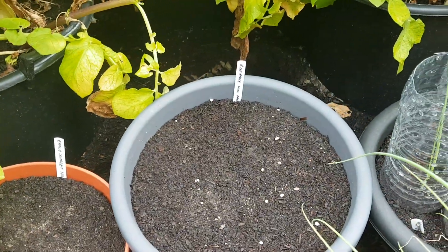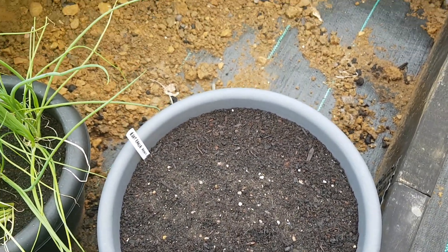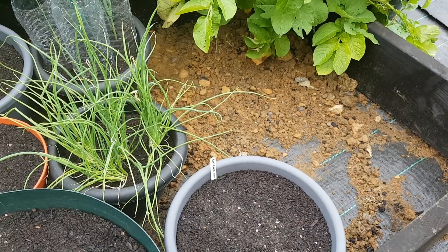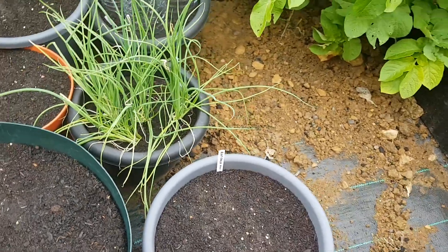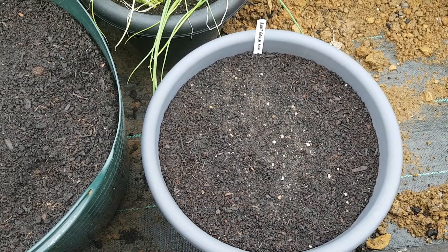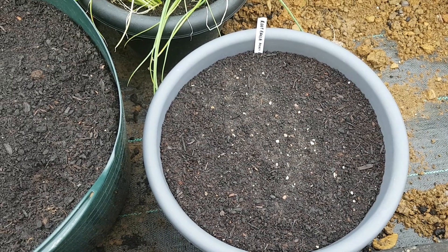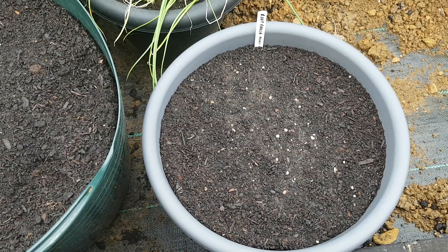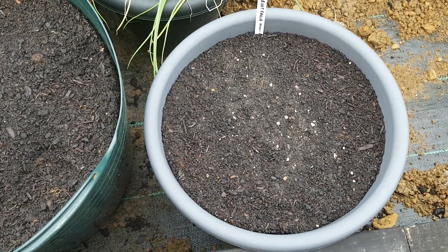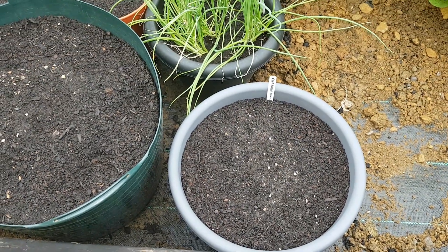That tub there is something called root eagle parsley. It's a dual-purpose one — the leaves you harvest like flat leaf parsley, or cilantro as you call it in the States, and the roots grow into mini parsnips. It's not a true parsnip, but it's stronger tasting and not as sweet. They're a lot easier to grow and easier to germinate than parsnips, and they're also winter hardy, which means you can leave them out all winter and just harvest them as and when you need them. First time growing those, and I'll let you know how they turn out and how they taste.